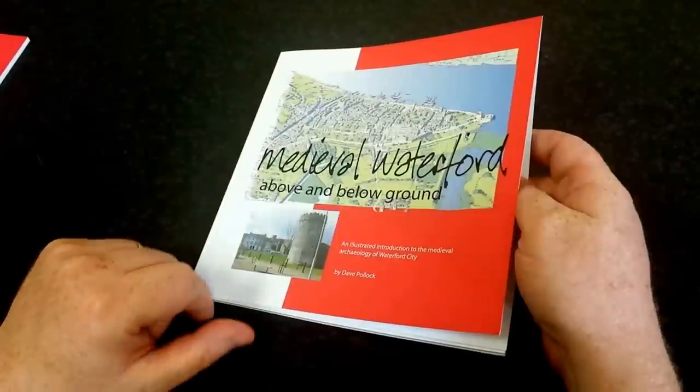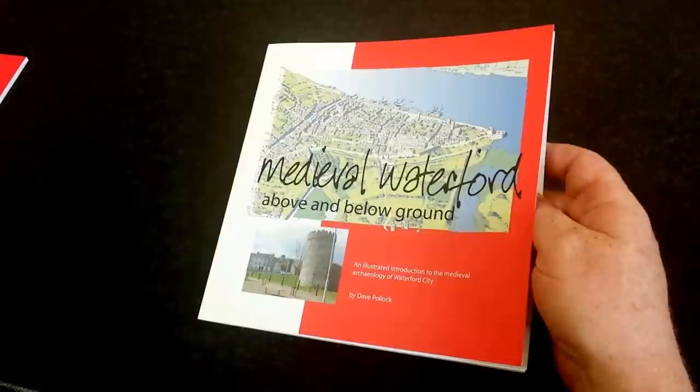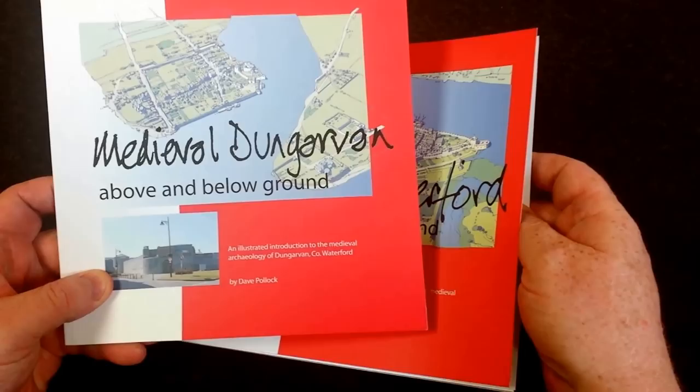Hi, welcome to Watford County Museum's latest video. We're just going to do a short review of a lovely new book produced by Dave Pollock, an archaeologist who's done an awful lot of work in the Watford area. This book is on medieval Watford and it's a companion book to the book that Dave did previously on medieval Dungarvan.